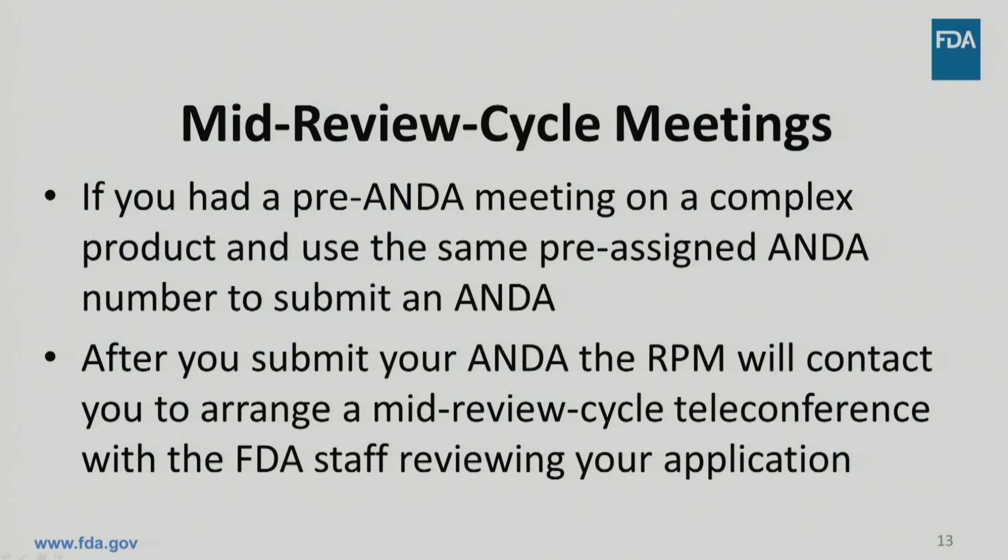After your pre-ANDA meetings and after using the same pre-assigned ANDA number to submit your ANDA, the Regulatory Project Manager will contact you to arrange a mid-review cycle teleconference. Pre-submission meetings are a new part of GDUFA-II, intended to accelerate access to generic versions of complex products by making the ANDA review more efficient. We believe this tool will help reduce the number of review cycles necessary to obtain ANDA approvals of complex products. Thank you.